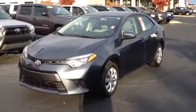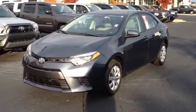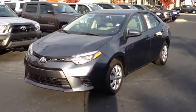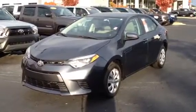This is Ronnie Barnes at LaGrange Toyota in LaGrange, Georgia. This video is for Felicia. I want to thank you for your inquiry on this brand new 2015 Toyota Corolla LE.